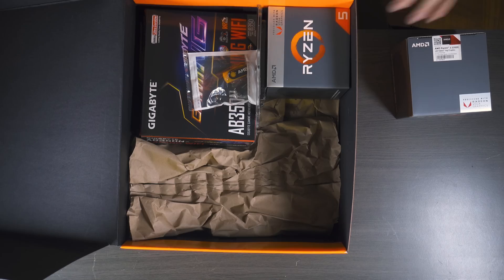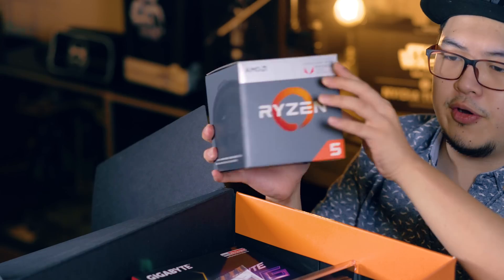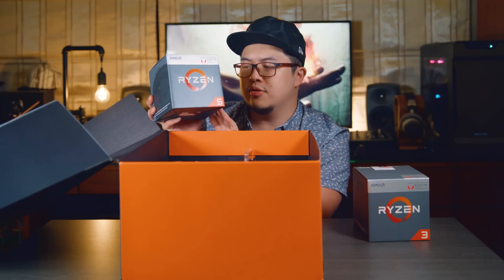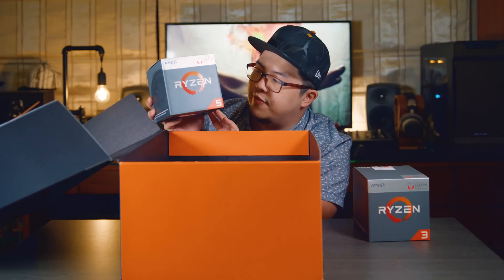We first have the Ryzen 3 2200G and the bigger, bolder brother, the Ryzen 5 2400G.